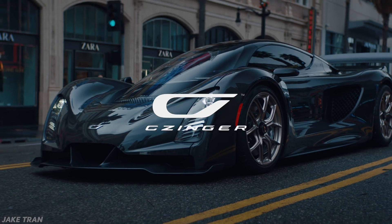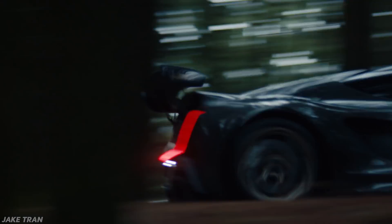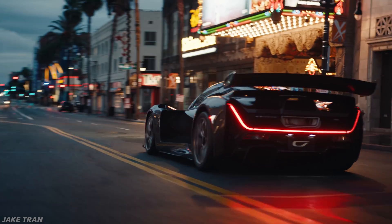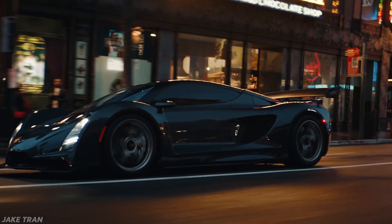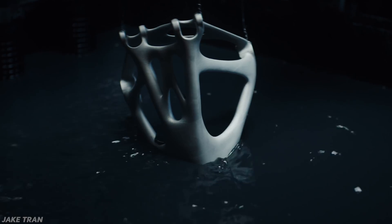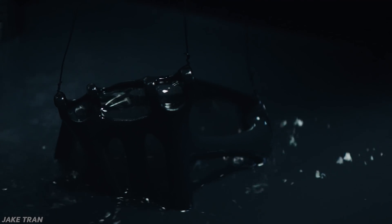This is the Singer 21C. It's yet another hypercar with a promised 0-60 time of 1.9 seconds. But as crazy as it is to say, that's not the special part of this car. The unique part is that the 21C's frame is made up of a lattice of 3D printed aluminum nodes connected together with carbon fiber poles.